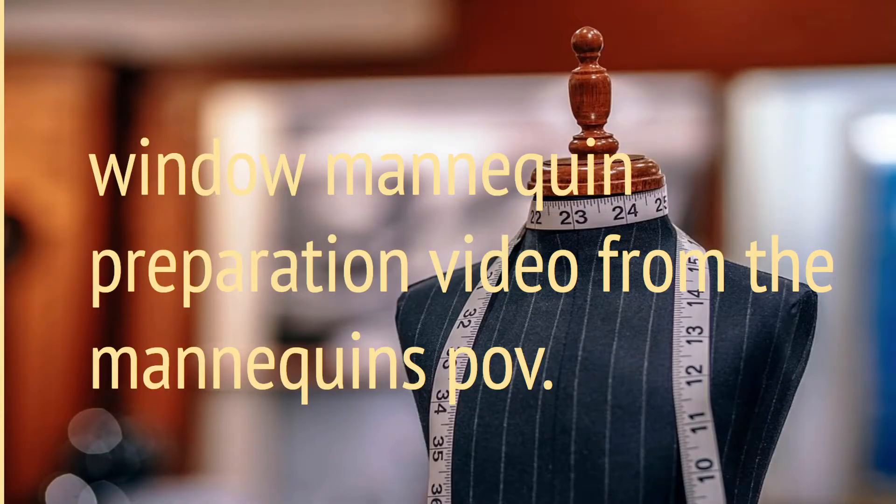My next idea is a window mannequin preparation video from the mannequin's point of view. This is where the camera is a mannequin that you are dressing. You can pull out a measuring tape and measure what sizes you need, really take notes and add on to that. You could play with different types of jewelry, try on different shirts, and just kind of like you are decorating a window mannequin, but it is the camera.